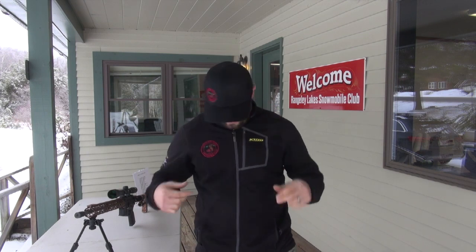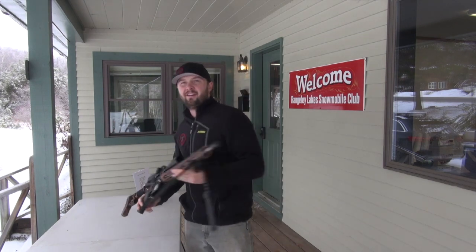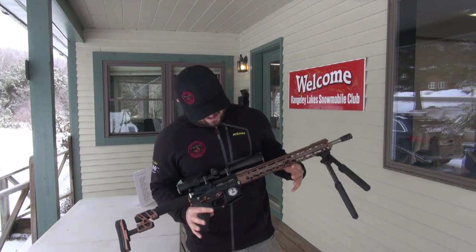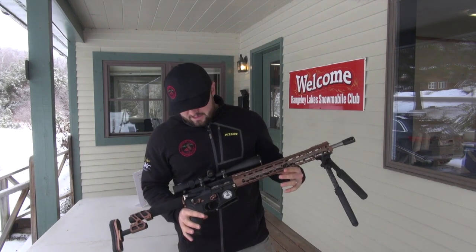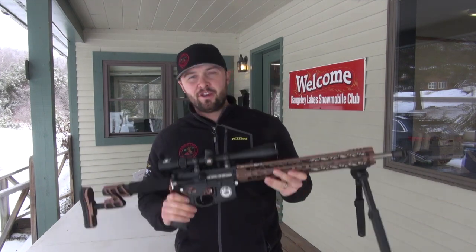What's going on everybody? It's Tyler Philbrick here with the Range of the Lake Snowmobile Club. As you can see behind me, we got this bad betty right here. This is our rifle this year for the auction at Snowdio.